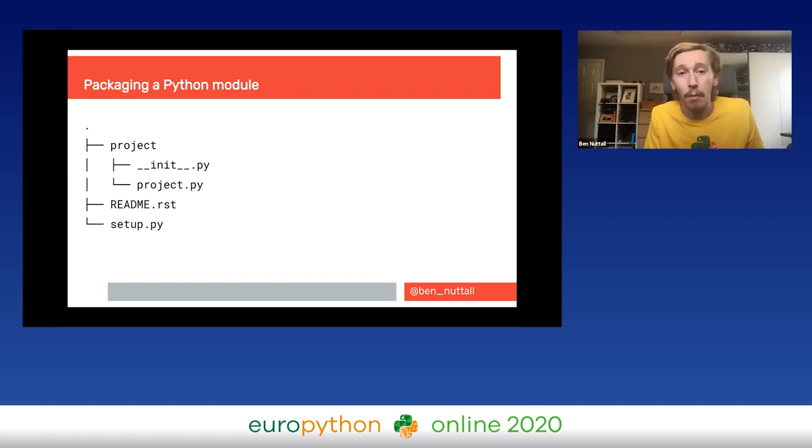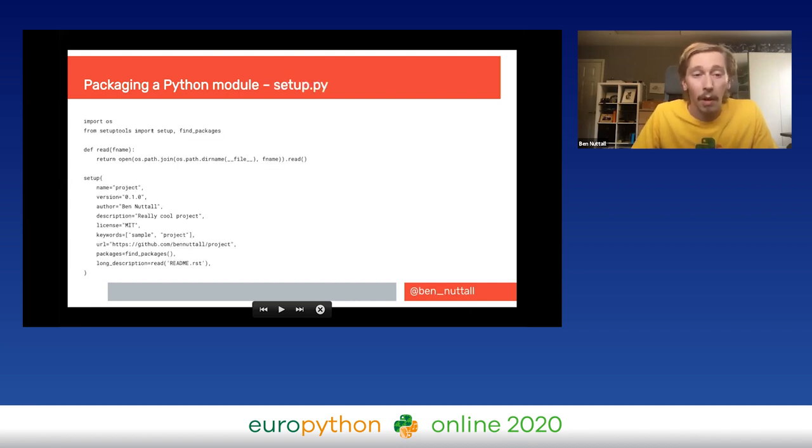If you want to start creating a Python module, regardless of distribution method, you essentially want to start with this: you've got your project.py where your implementation lives, put that in a folder named after your project, and create an __init__.py (called 'dunder init'). You also have a README file and a setup.py.